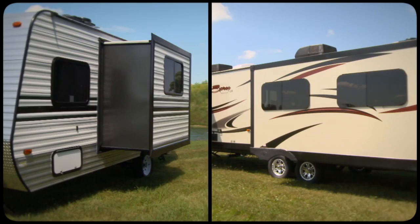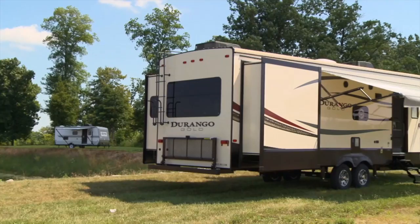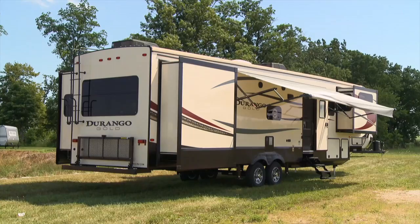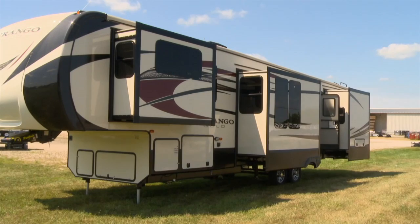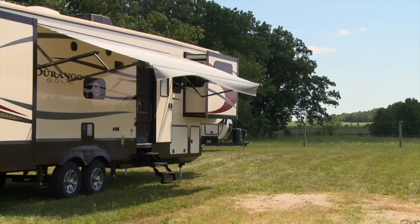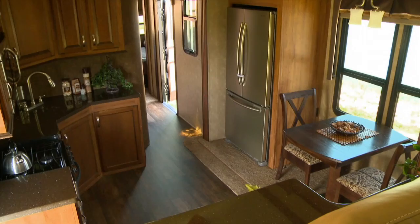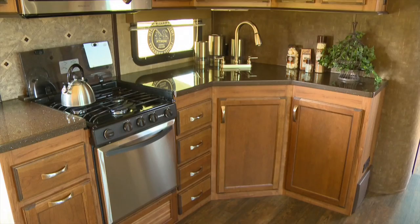Welcome back. Before the break, we were looking at KZ's Classic and Spree models. Another well-known name in the KZ lineup is the Durango. This particular model is a Durango Gold 380 FLF wide body and has five slide-outs. Along with all the slide-outs, another thing you'll notice is a lot of storage compartments, including a really large pass-through one. The Durango also has an all-weather insulation package with an R38 rating and includes in-floor water lines. In the kitchen, you'll find solid surface countertops with a recessed oven and glass cover top. This unit also has a 110 refrigerator and a second air conditioner. Go up a couple of steps and you have the front living room with plenty of comfortable seating, where you can enjoy that 50-inch flat screen TV and fireplace.